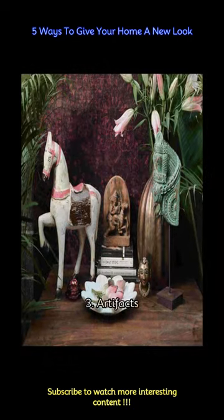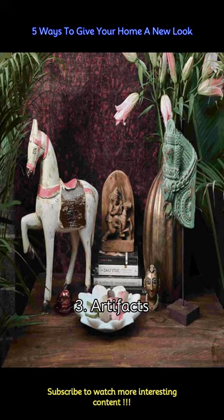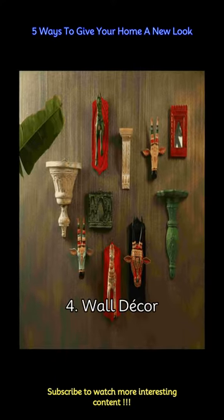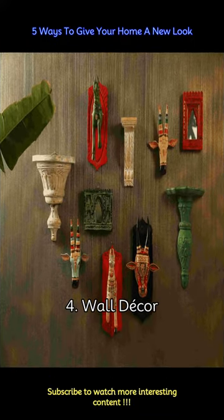In the realm of interior design, the artistry of wall decor knows no bounds. Animal sculptures, carved wooden blocks, or escapes are in vogue. For those who seek a touch of majestic beauty, incorporating horse head wall decor can transform any space into a haven of elegance. These unique hand-painted cow heads stand out as extraordinary pieces of art.